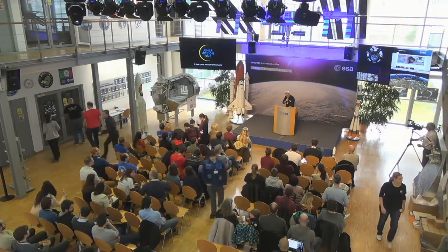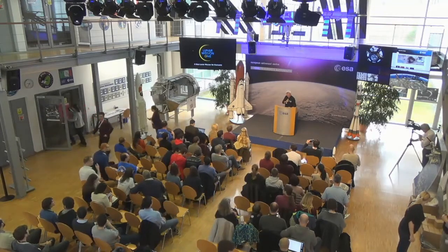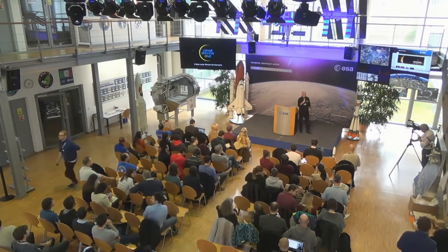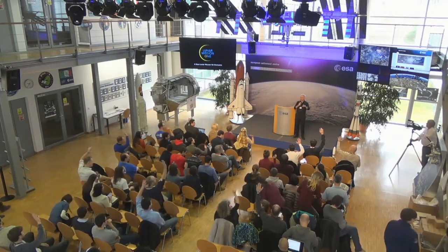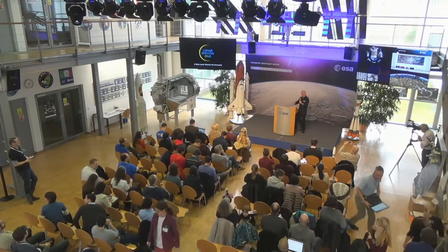I wasn't expecting to be first up, but at least it means after I've given my talk, I can relax. Let me just start the timer. So I have 10 minutes to talk about Lunar Mission 1. Who's heard about Lunar Mission 1? About 40% of you. So that's good. Remco has heard a little bit about it.